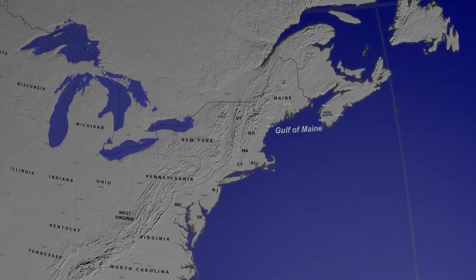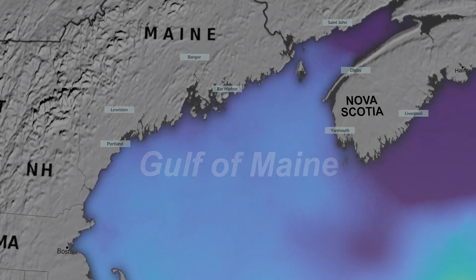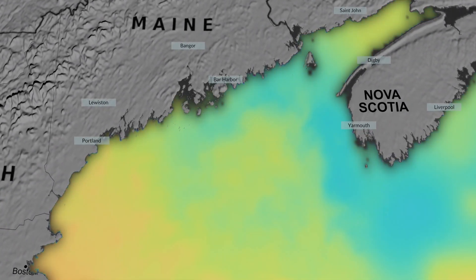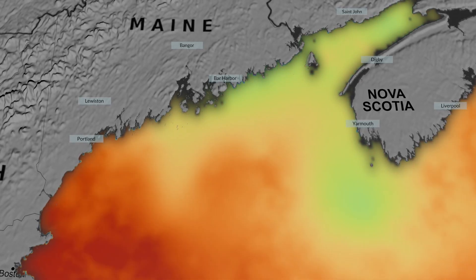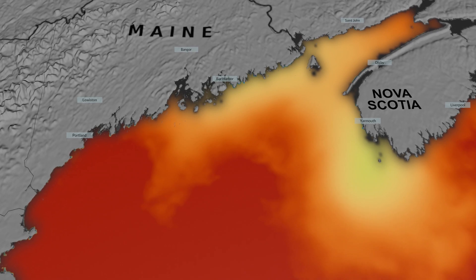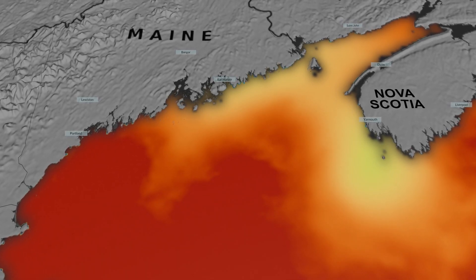There's a body of water in the North Atlantic Ocean that's among the fastest warming regions on the entire planet. A recent NASA-funded study links this sharply accelerating warming event with concerning impacts on New England's marine ecosystem and economy.